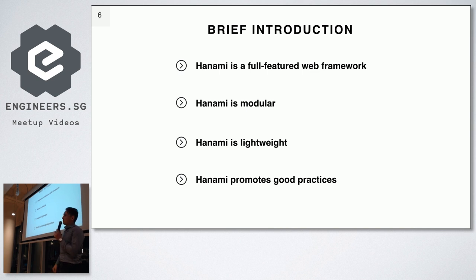The second thing is that Hanami is a modular framework. You can take any of Hanami's libraries — any of the gems, there are around 10 of them — and use it separately in your application without relying on the rest of the library.